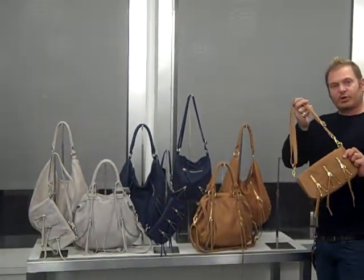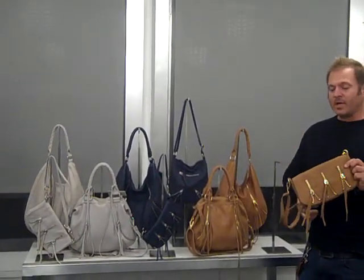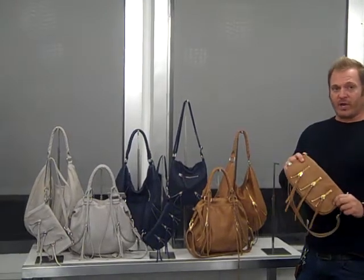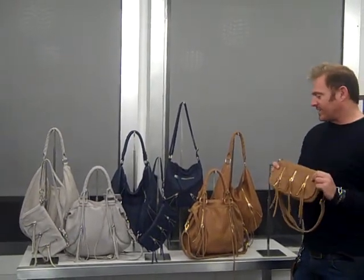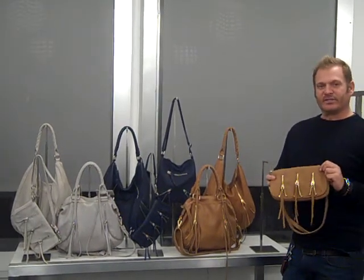On this, your shoulder strap can go short to long for crossbody or over your shoulder and is also detachable. It can become a clutch, which is great for night or day. That's fantastic.